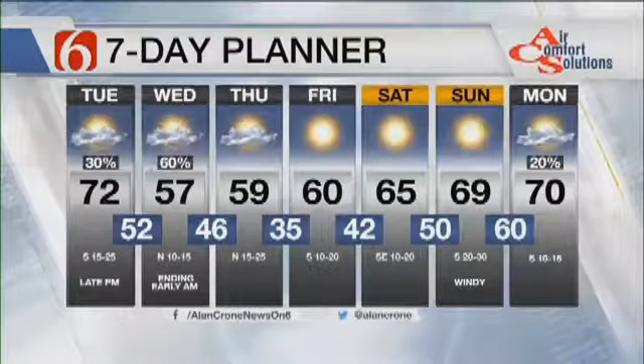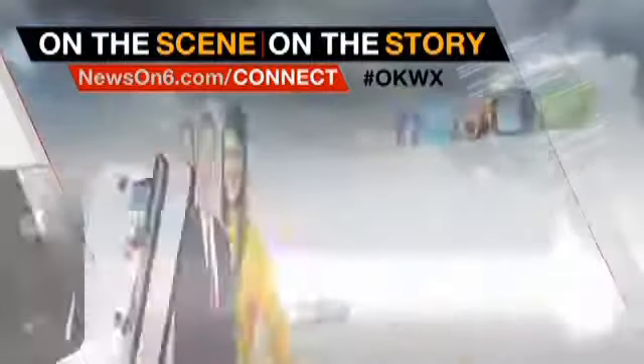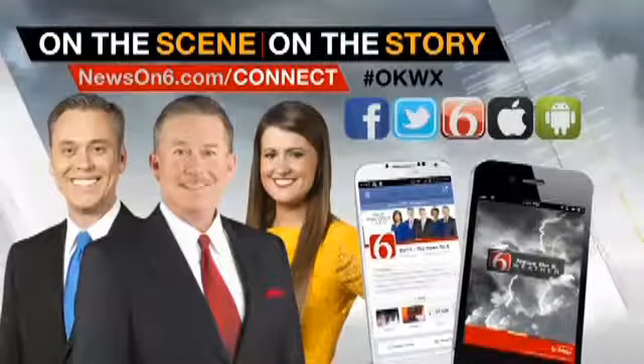That's a quick update. Stacia has more at midday. And for the very latest weather updates, you can always text the phrase 6Connect to 79640. Have a good day.